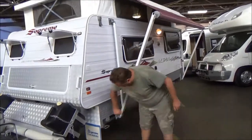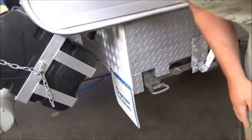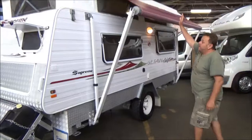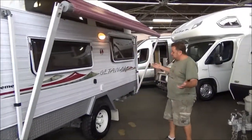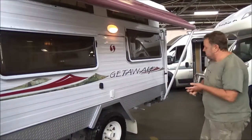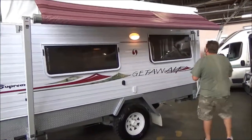Again, look at this thing — seriously tough. Supreme — life's good in a Supreme, they reckon. Mud flaps up the front as well, beautiful little roll-out awning — just a spectacular van. One owner, beautifully looked after, spectacularly maintained — what an absolute gorgeous little van.